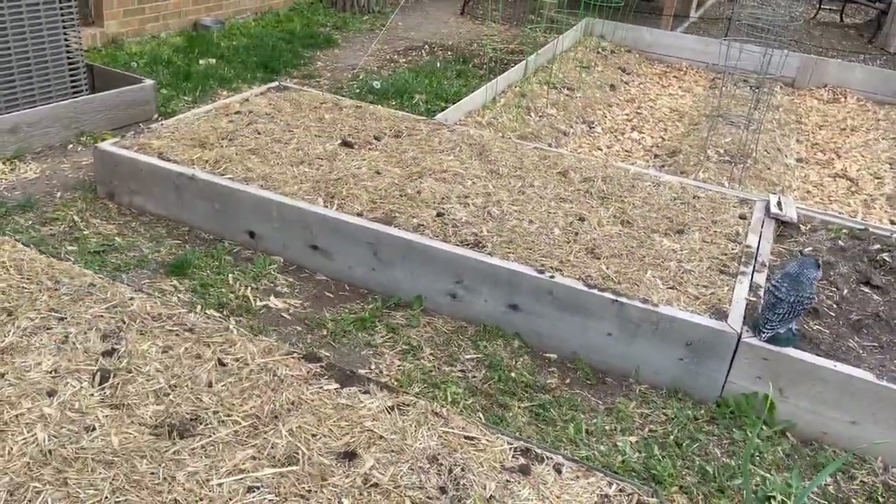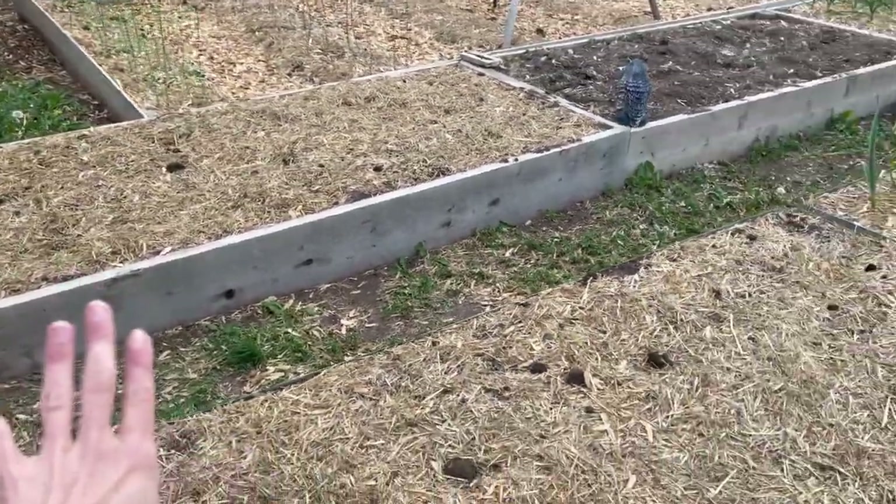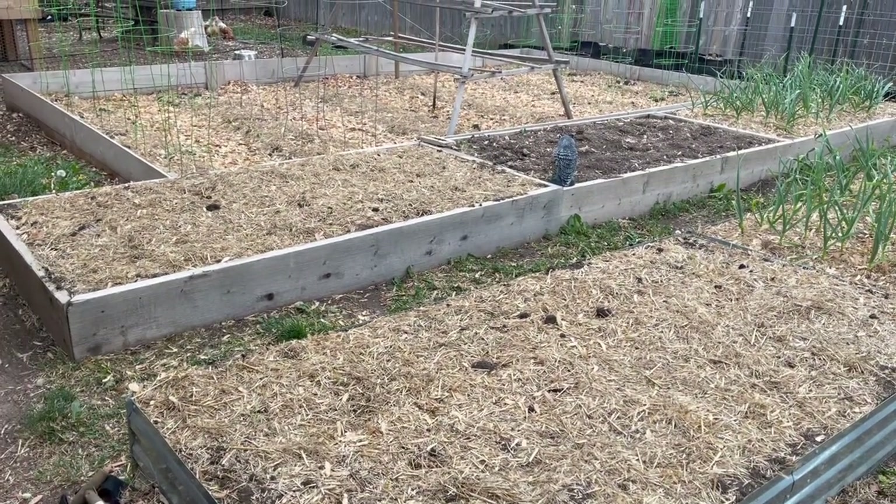These two beds here look like absolutely nothing but there are potatoes in them. I planted Kennebec potatoes, which is a blight-resistant variety.